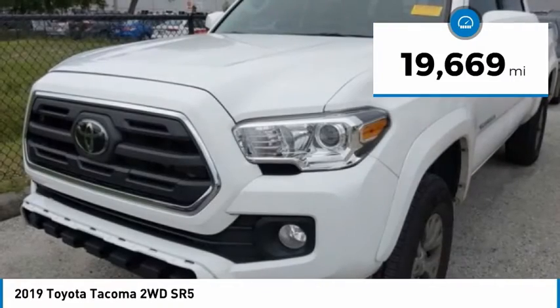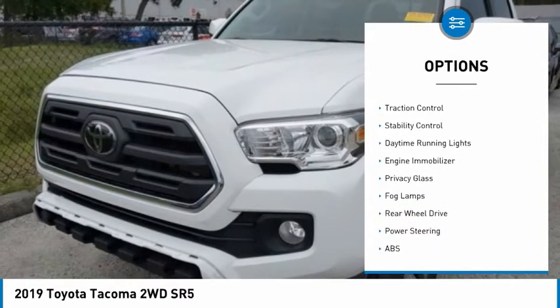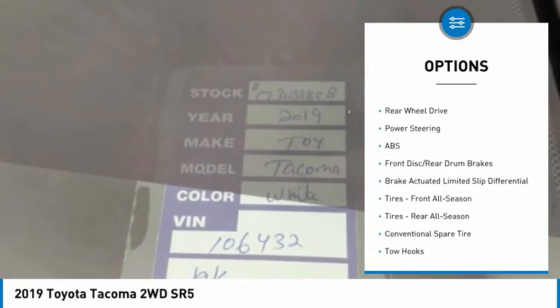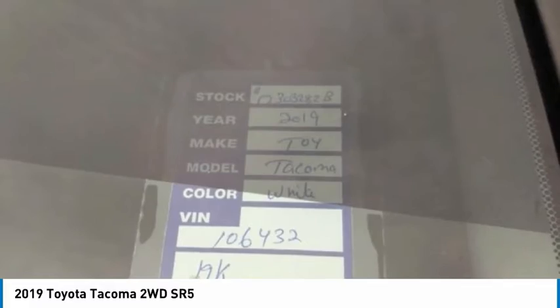Here are some of this vehicle's great options: tire pressure monitor, tow hitch, aluminum wheels, brake assist, traction control, stability control, daytime running lights, engine immobilizer, privacy glass, and fog lamps.